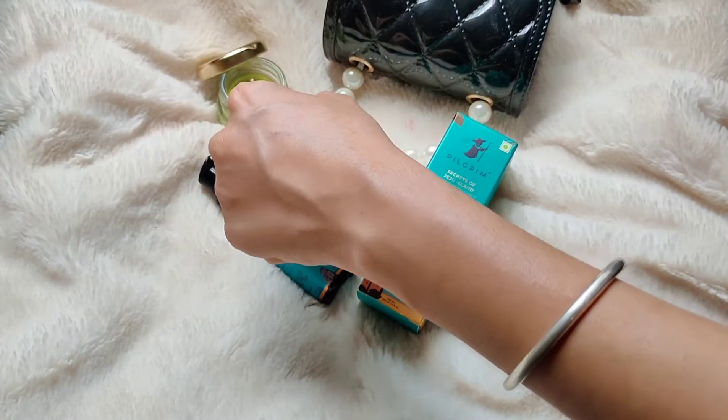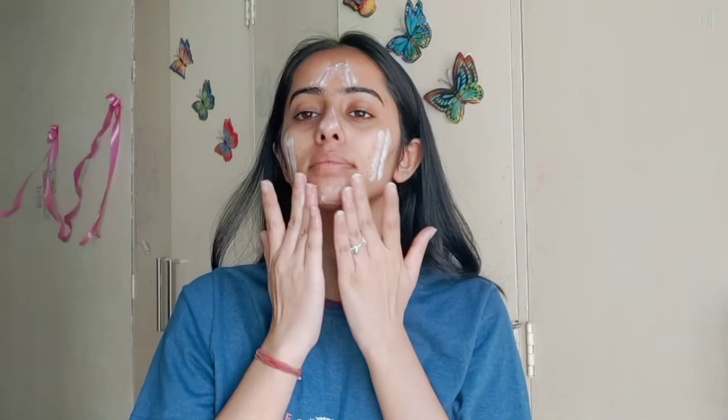You can see the texture is light-weighted — it is absorbed quickly into the skin and has no white cast. I will use the two-finger method to apply this sunscreen. Don't forget to apply it on the neck, and you don't want to rub it — gently pat it into the skin. The application is very smooth. It is very light-weighted, not greasy, oil-free, and you can see the nice glow it gives on the skin. It is also fragrance-free.